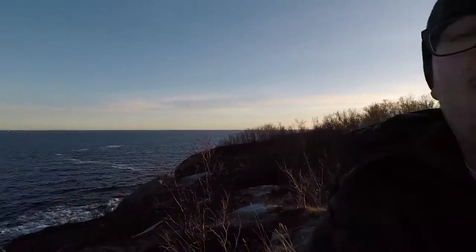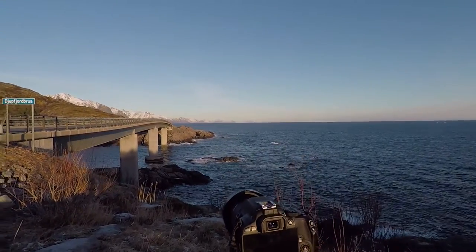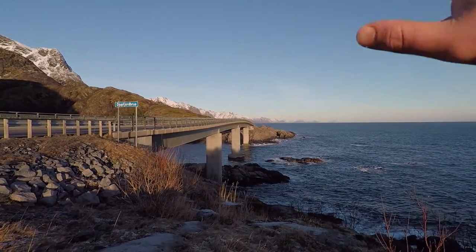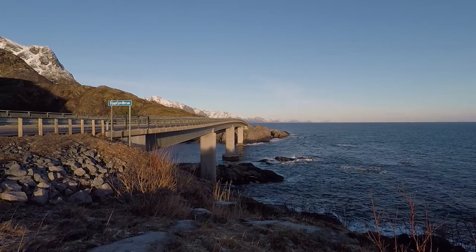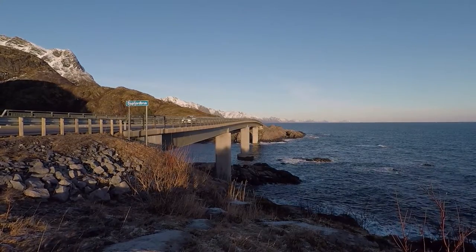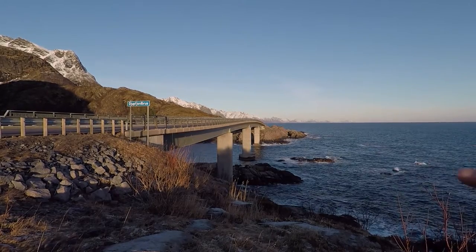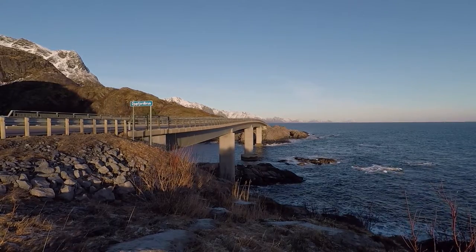We're currently at this lovely bridge with great light for photography. I've got my camera all set up — the plan is to capture the nice mountains in the background and this lovely bridge, showing just how beautiful Norway is. I've currently got my camera set up with an aperture of 5.6, an ISO of 100, and a shutter speed of 1.6 seconds, hopefully just to soften the waves a bit.